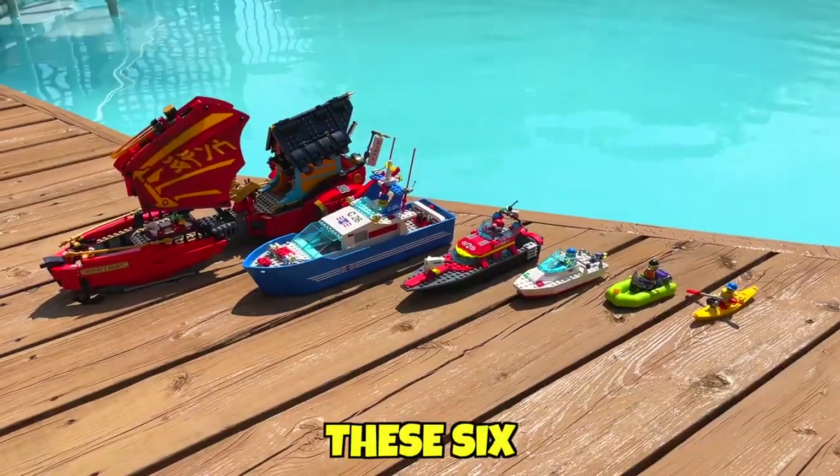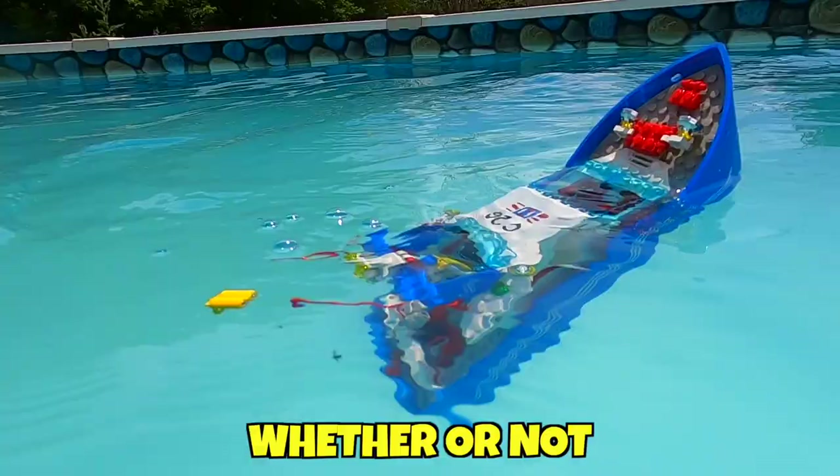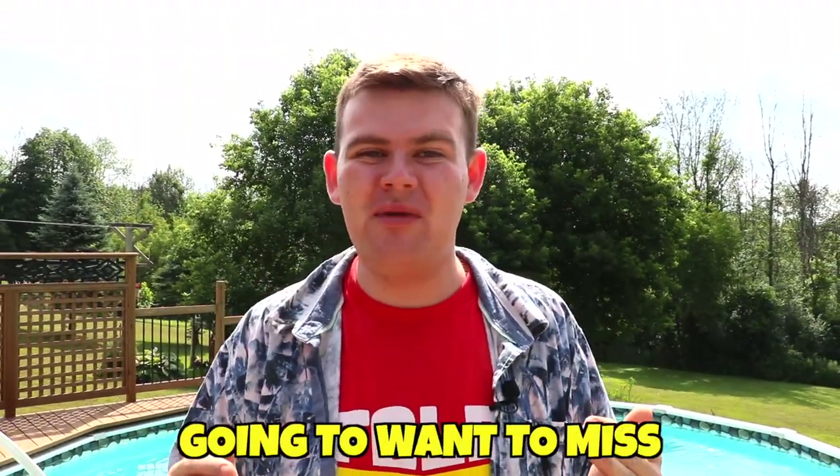Today we're going to be putting these six LEGO boats to the ultimate test and determine whether or not they float. You guys are going to want to stay tuned because this is not something you're going to want to miss.